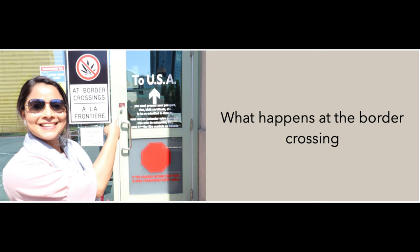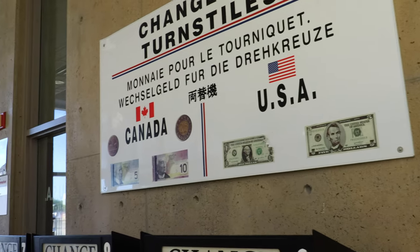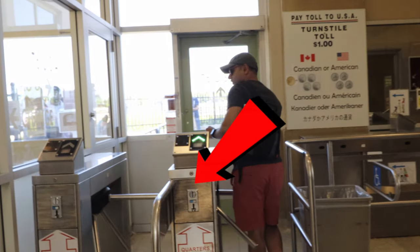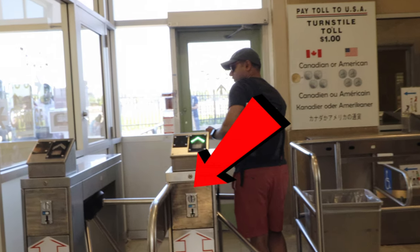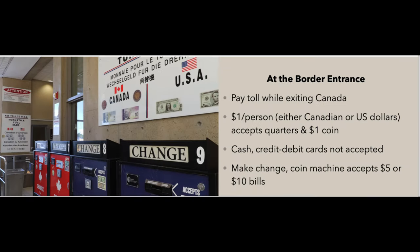I'm inside right now. Here's where we have to pay the toll while we exit Canada — it's a turnstile entrance to the Rainbow Bridge. At the border entrance you pay the toll while exiting Canada. It's one dollar per person, either Canadian or US dollar, and it accepts quarters or one dollar coin. Cash, credit, and debit cards are not accepted. You can make change — there are a few coin machines that will accept $5 or $10 bills. The best thing to do is to bring some coins with you.